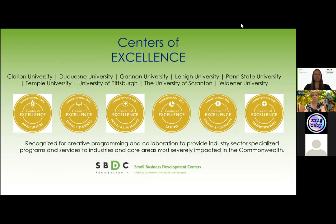As Jolyne mentioned, we at the University of Pittsburgh are one of the centers of excellence. There are different centers of excellence that specialize in different areas located around Pittsburgh. One is agriculture. We also have digital services, which is the one that we specialize in at the University of Pittsburgh. There is health and life sciences, Latino, tourism and hospitality, and growth wheel. Today we're going to focus on our center of excellence, which is digital services.